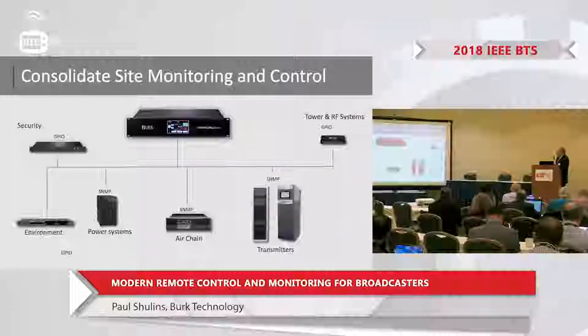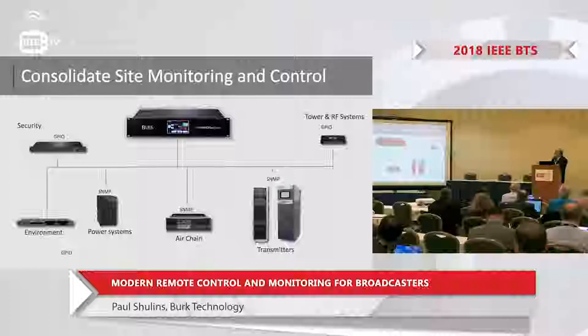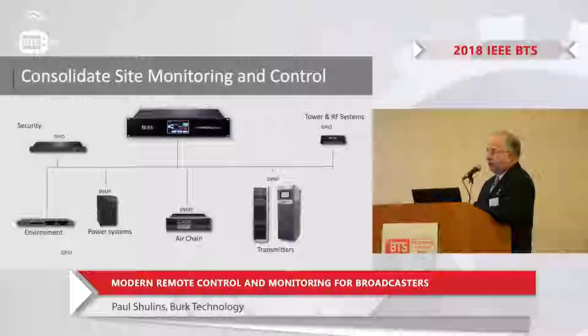Today we see remote control systems that can talk to various peripheral devices using GPIO, RS-232, and of course SNMP, which has become popular. SNMP is the way things are going with a single Ethernet connection. In many cases you can monitor hundreds of parameters — not just broadcast equipment, but power systems, air chain processors, printers. It's a standard that doesn't only apply to broadcast, and remote control manufacturers have embraced it. The other big advantage is that the equipment doesn't need to be in close proximity to your station because it's IP-based, so you could be monitoring equipment halfway around the world.